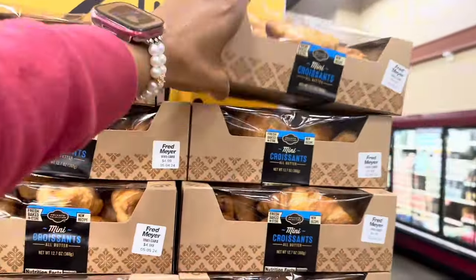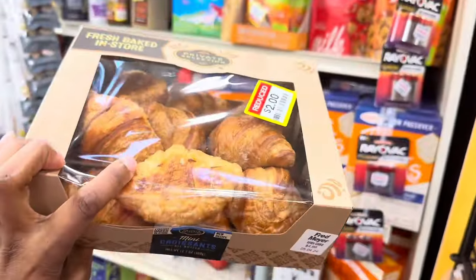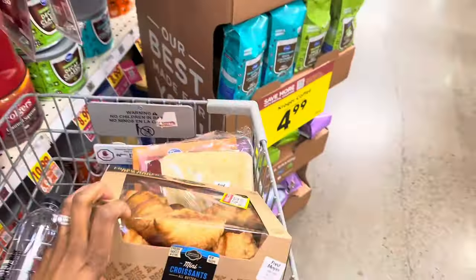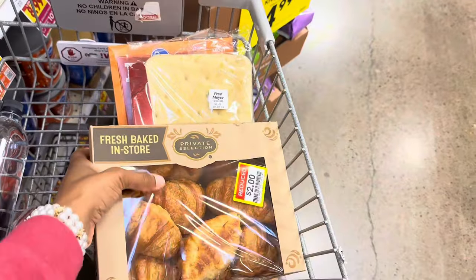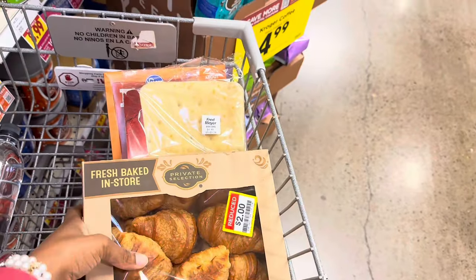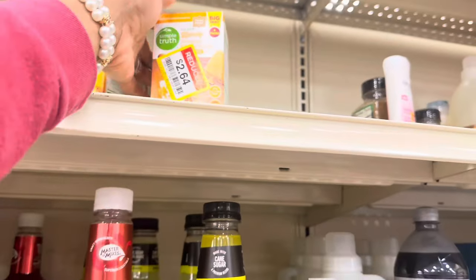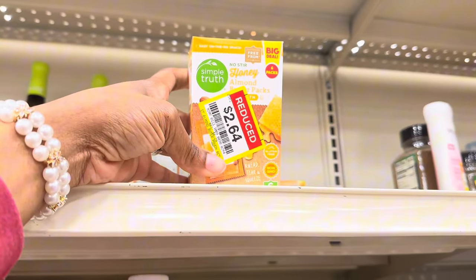I think I'm also going to get the mini croissants — $2 for those. Last time I got them they were a little hard, so I check to make sure they're not too hard.